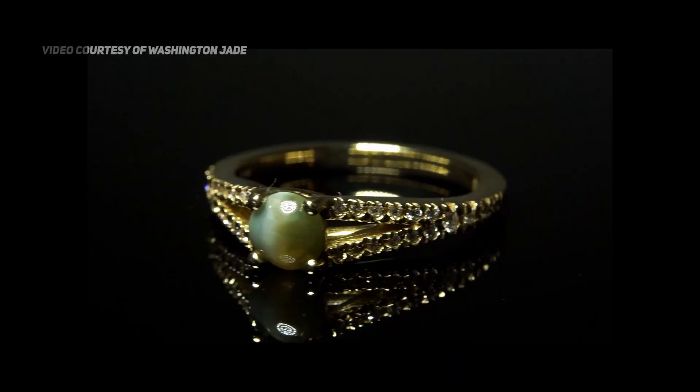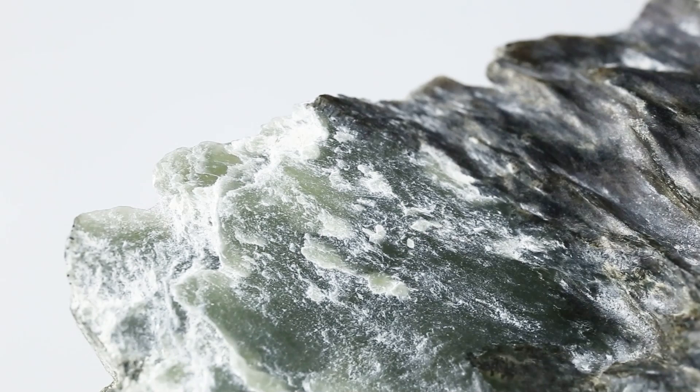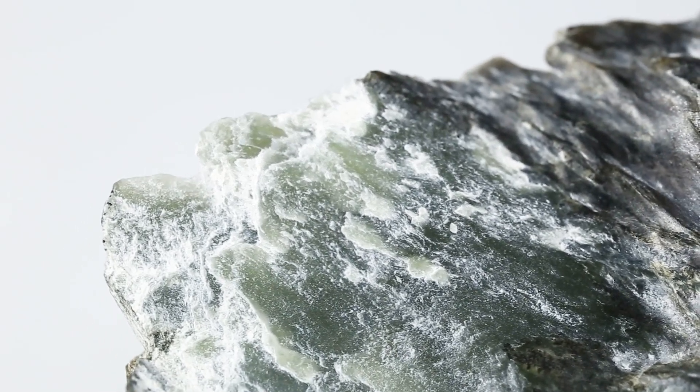What if jade is not what you think it is? In this video, we're going to be discussing a very controversial topic that will challenge even the gemologists' understanding of nephrite jade. With the help of the mine owners of Washington Jade, Rodney and Nathaniel Cook, I'm very excited to dive deep into the mysterious cat's eye jade and search for the answer: is it real jade?